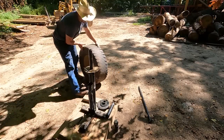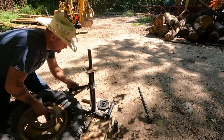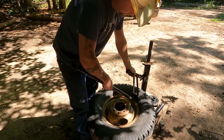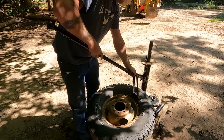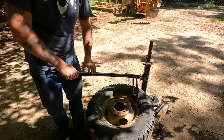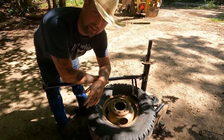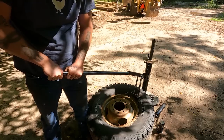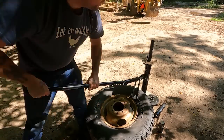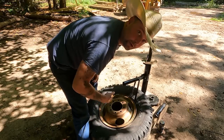Then you bring your deflated tire over to your bead breaker. You put the bead breaker right on the edge of the rim and tire so it gets into that slot. Take your tire iron and push it down. Then you realize you didn't let enough air out and spend the next few minutes pressing the valve stem. Once that's done, the tire is off the rim on this side — flip it over and do the other side.